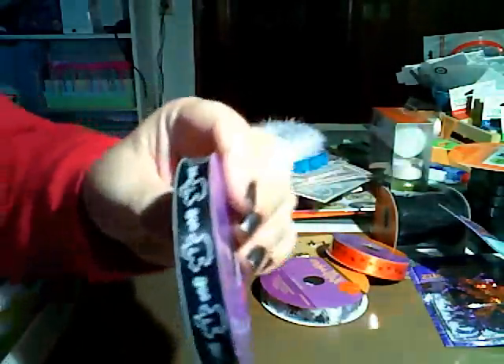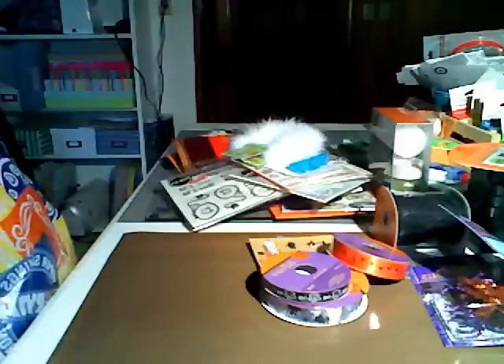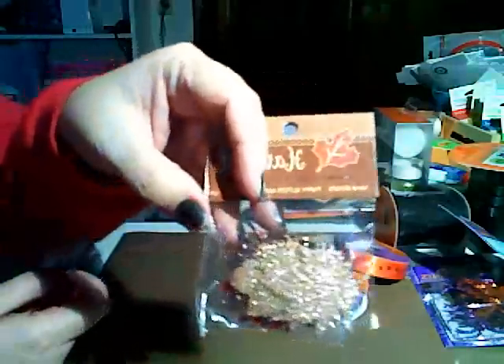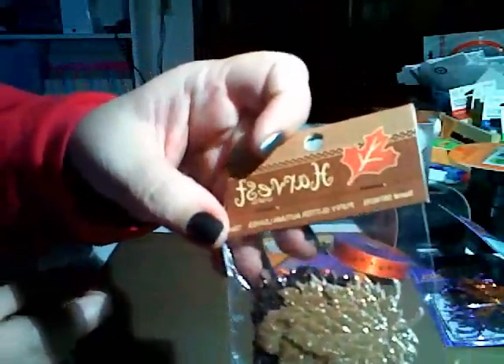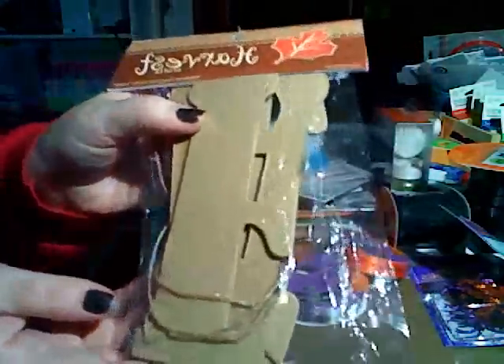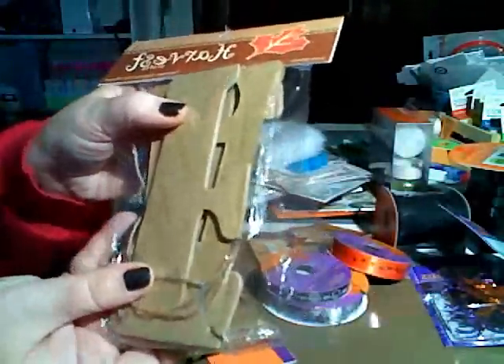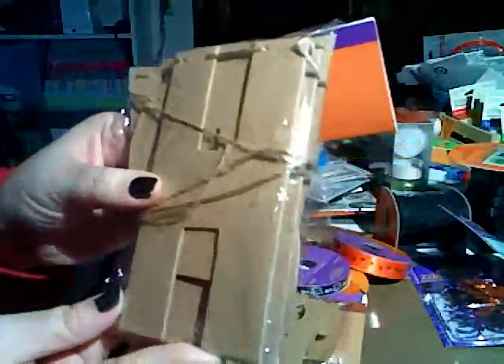This ribbon just has little ghosts and says 'boo.' I also got these — I thought they were pretty. They were 50% off and they're little glittery autumn leaves in three different colors: a gold, a brown, and an orange. And then these are little chipboard garlands — this one says 'fall' and this one says 'Halloween.' They're pretty substantial and tied together with jute. They were also 50% off, so they were like $1.49. I thought if I don't use them as a garland, I might be able to use them as pages in a mini.